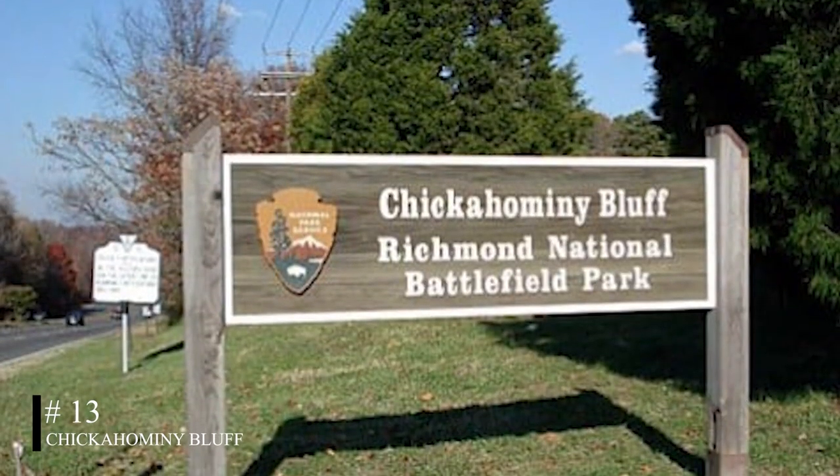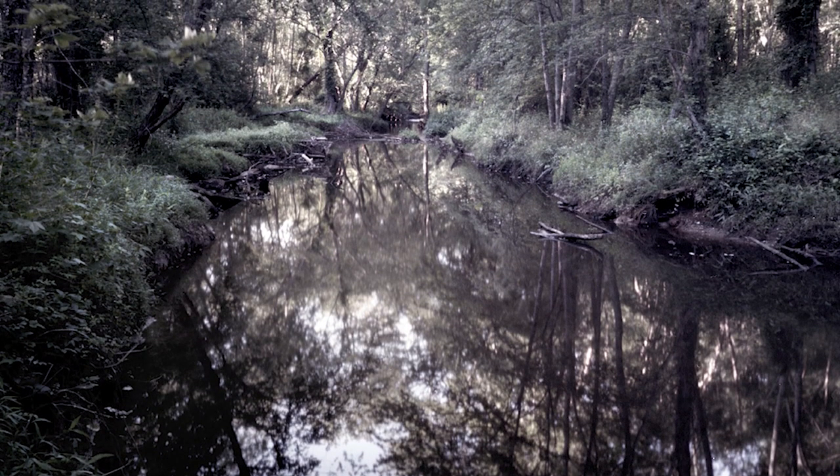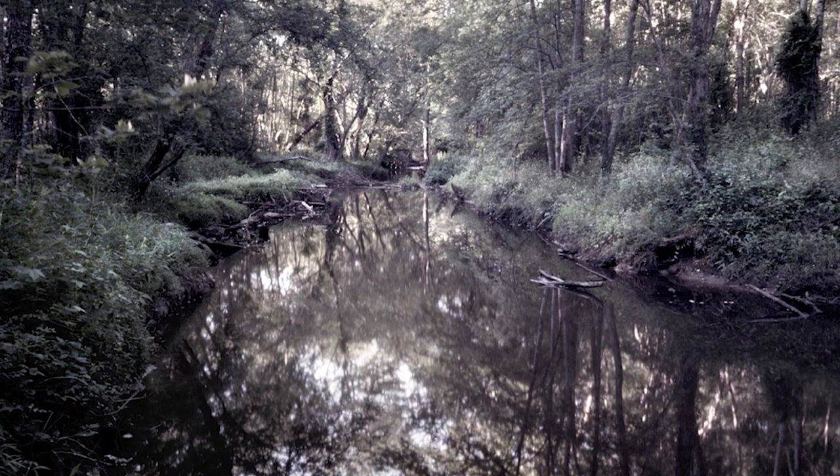At number thirteen, we have Chickahominy Bluff. This historic site was a critical point during the Civil War. Today, visitors can see remnants of earthworks and learn about the Seven Days' Battle that took place here.